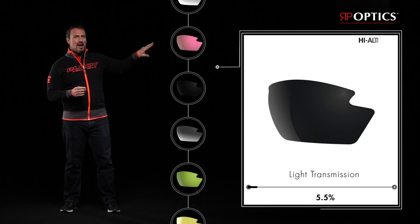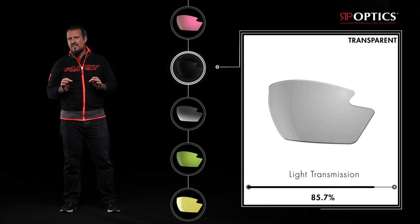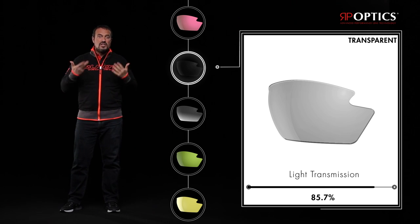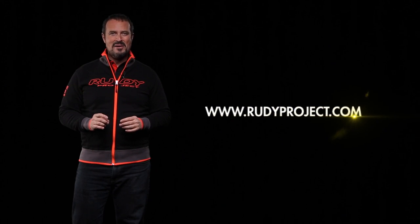The transparent lenses are Category 0 filters with 85.7% light transmission — perfect for protecting your eyes from external debris without interfering with the external brightness level. Ideal for when light is at a minimum, such as night or in foul weather. For information on technical specifications and available colors, see our catalog or the dedicated sections at rudyproject.com.